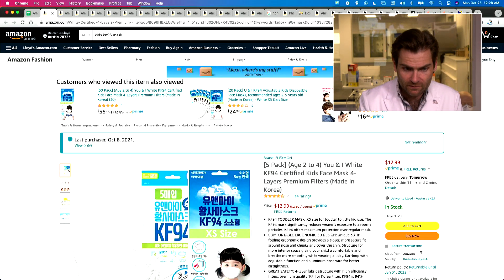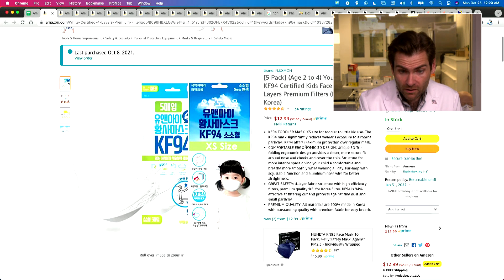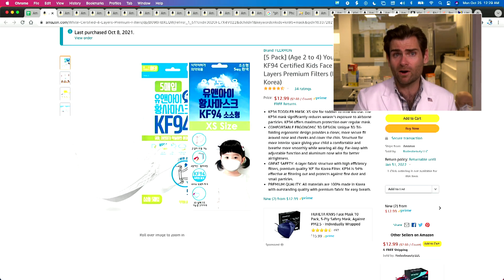This is the smallest mask I think I've ever put in the machine — I barely was able to fit it. Let's take a look: four layers, KF94 toddler mask, extra small, for toddler to little kid use. Koreans make great masks.